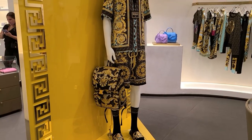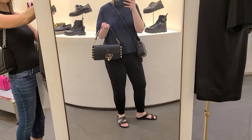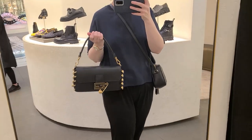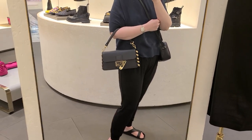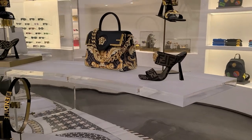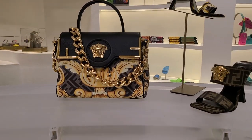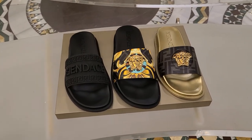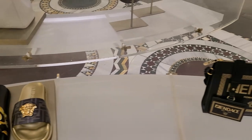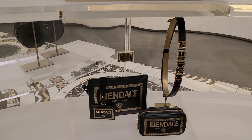I of course had to check out the Fendace collection at my local Versace. Here is one of the baguettes. I really thought it was cool to try that on in person, and even though this type of look is not really my style, I really just have an appreciation for the moment in fashion history that is this collaboration. I just think it's so fun and playful and done very well. I do actually like that belt — I think it's super awesome.